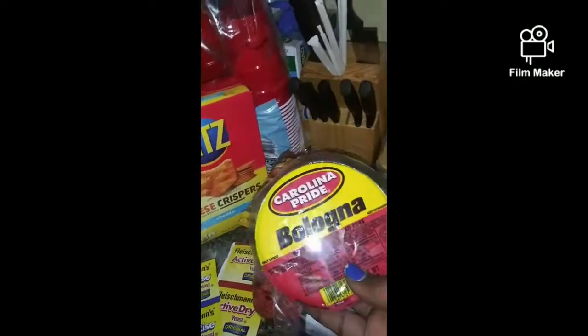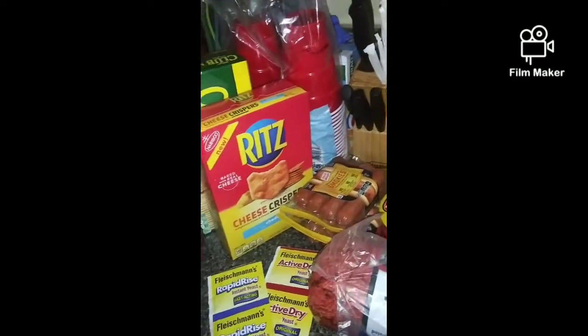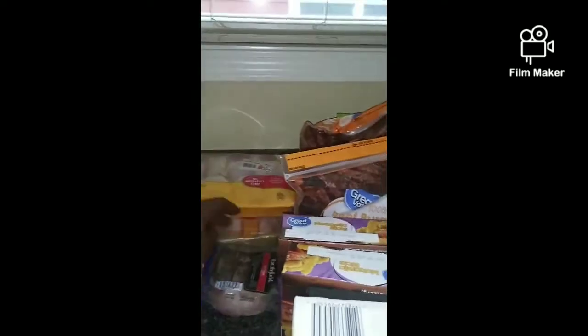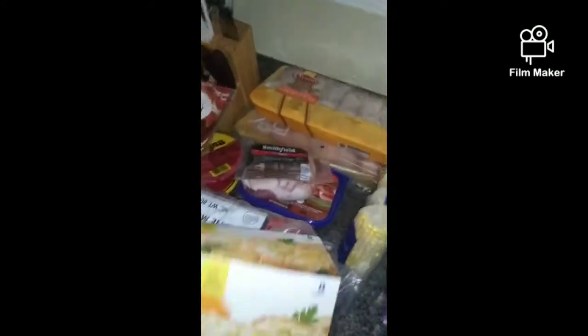I got a five-pound of ground beef, two Carolina Pride bolognese, some pepperoni, some Black Forest ham, some chicken drumsticks and chicken wings, some salt pork for my cabbage, some sweet corn on the cob, and some Texas toast for the spaghetti.